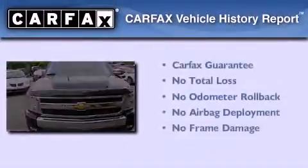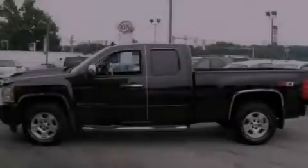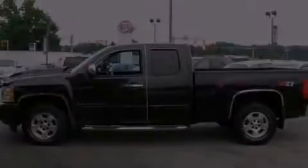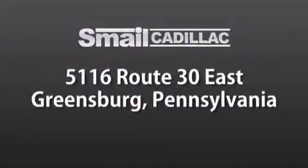Not to mention that this Chevrolet qualifies for the Carfax buy-back guarantee. We invite you to contact us today to learn more about this vehicle. Smale Cadillac is conveniently located at 5116 Route 30 East in Greensburg, just half a mile from the Westmoreland Mall.